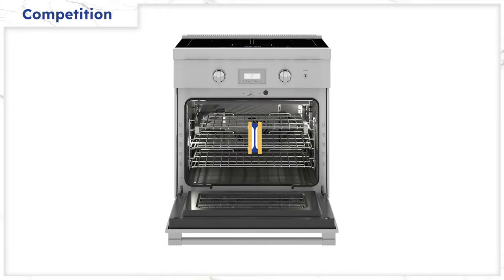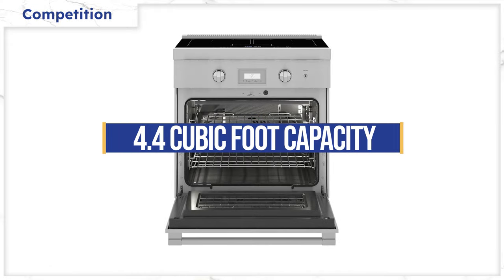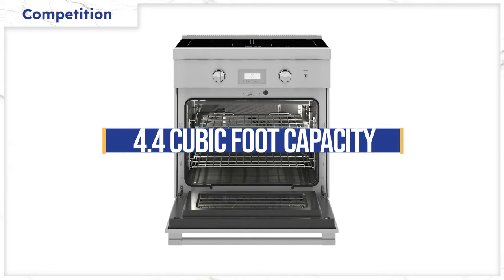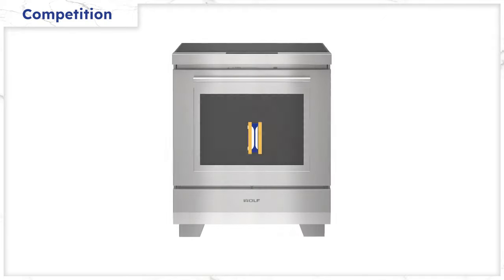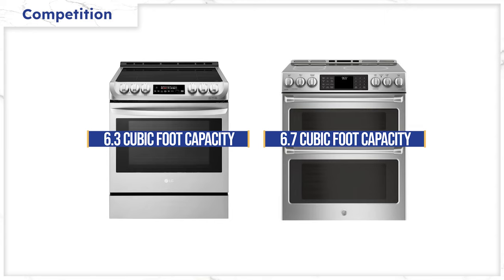The Thermador range has a 4.4 cubic foot single convection oven. Although the average interior capacity of an induction oven is bigger at 5.3 cubic feet, the ranges of similar caliber are Miele at 4.59 cubic feet and Wolf at 5.1 cubic feet. LG and Cafe are the largest at 6.3 and 6.7 cubic feet respectively, but they are less featured.